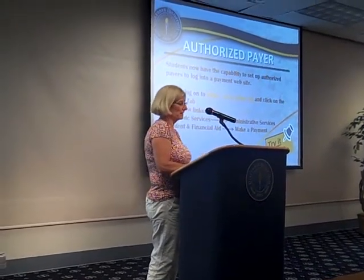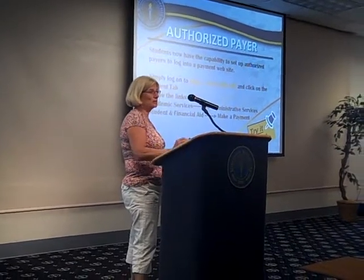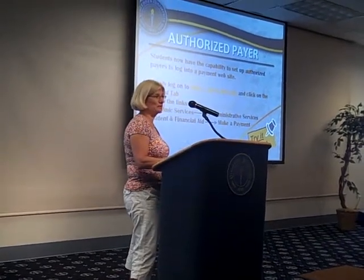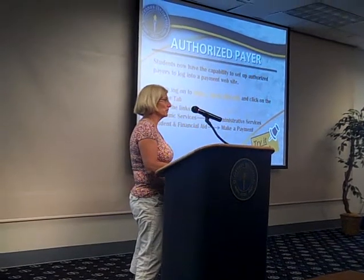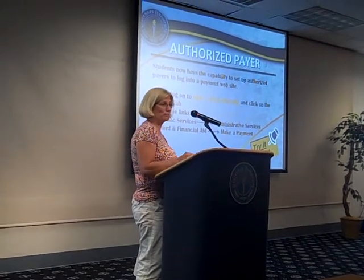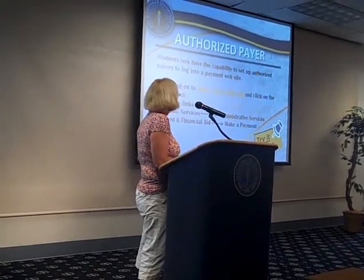We have something coming up called Authorized Payer, which will be available July 6th. You'll log into your MyVU account and see where it says 'Make a Payment.' You can sign up mom, dad, grandma — anyone you want, any number of people — to help you pay your bills. We can help you, and we'll also include instructions in the bill on how to set up as many people as you want to help with your bills.